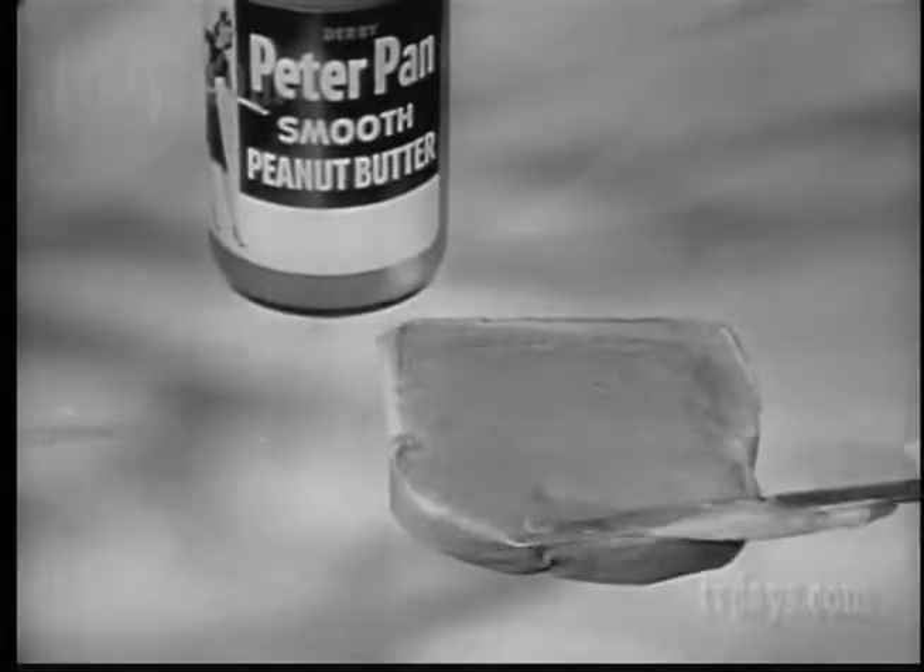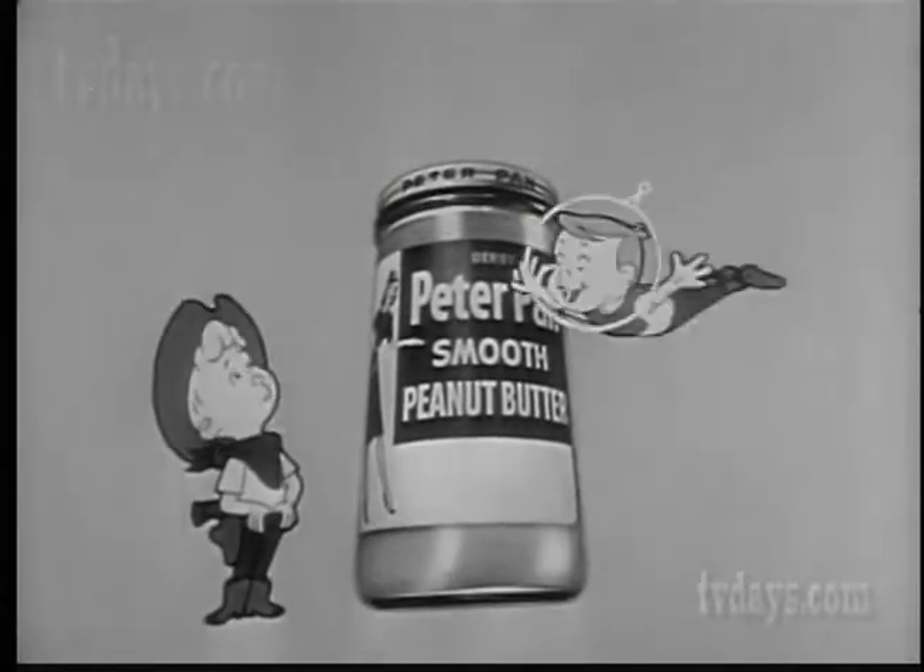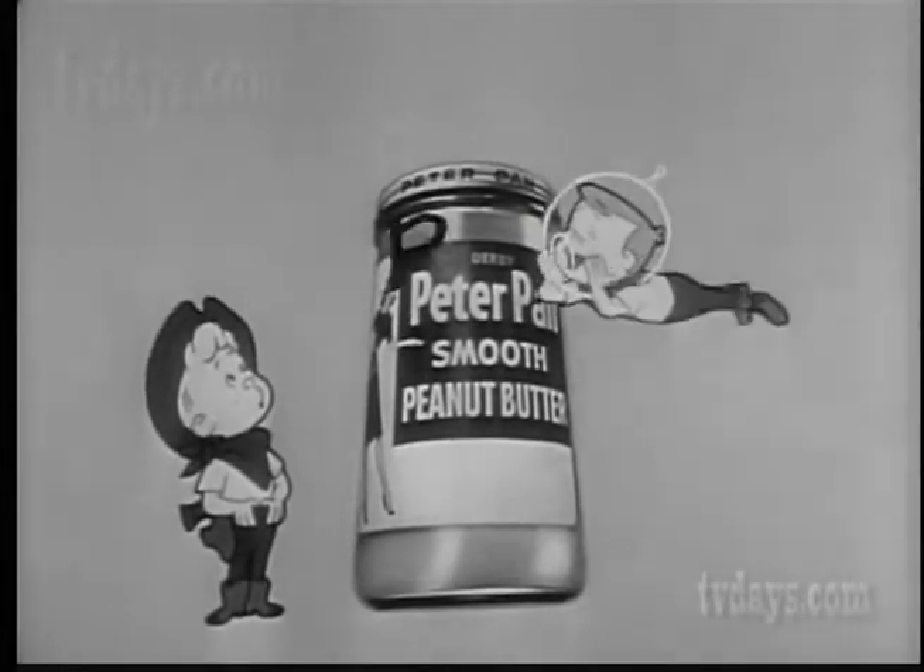So get plenty of it. Get the big 18-ounce jar. Gee, it's a big jar. And it's the pee-nuttiest.